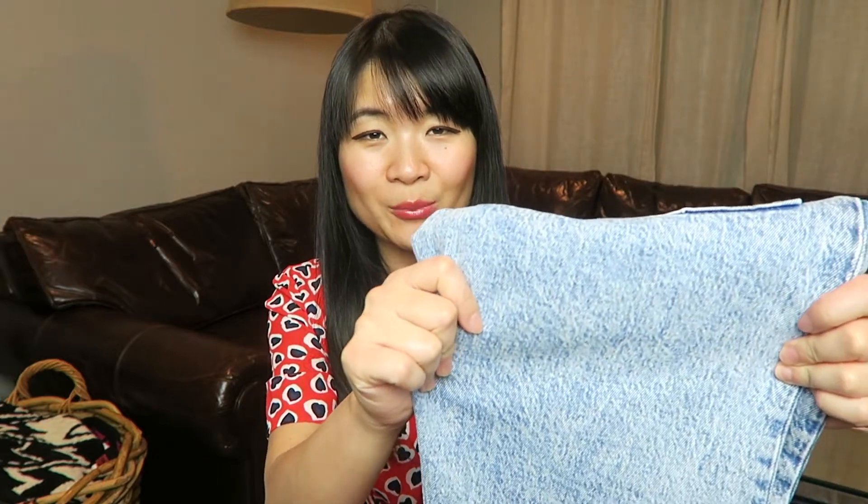My next pick for spring denim is a pair of straight leg light wash jeans, and this pair is from Levi's — the 501 Originals in a cropped length. I really like these because they have kind of a light acid wash. At first I wasn't really sure about the acid wash and I debated on these jeans for a very long time because I wasn't sure how much wear I'd get out of them. Surprisingly, this pair is the one I've been reaching for the most out of all the jeans in this video and I seriously just love this pair.